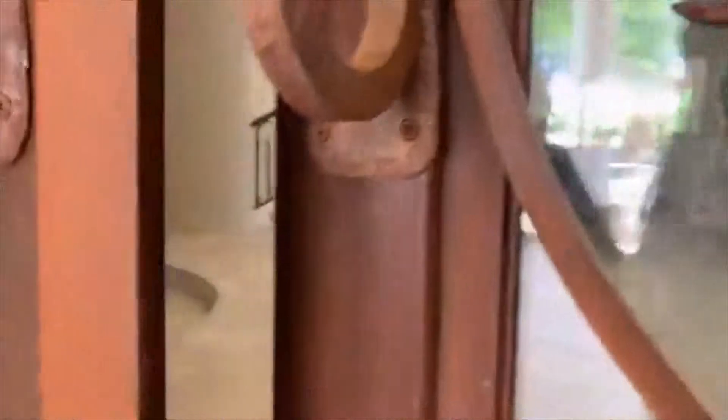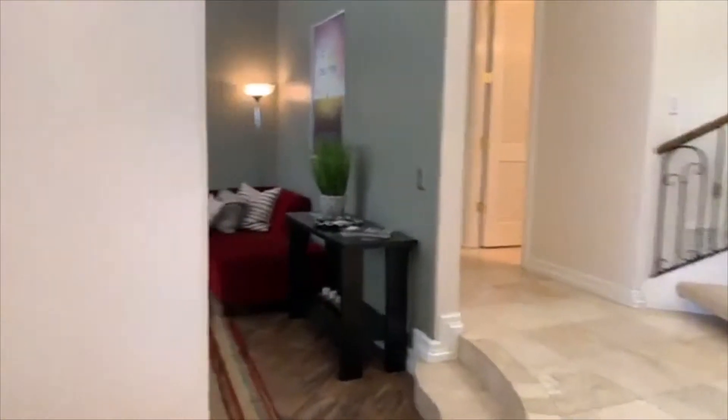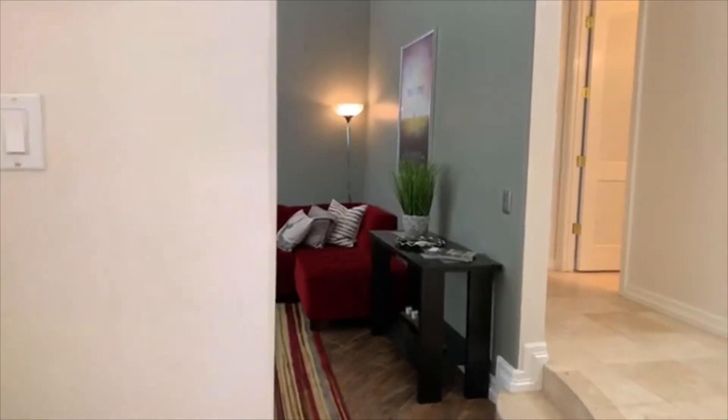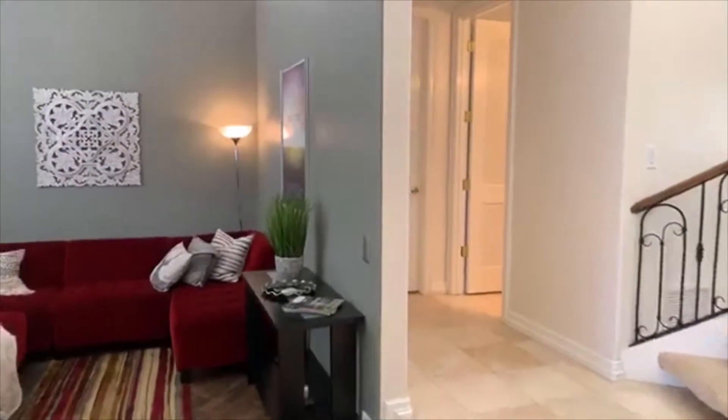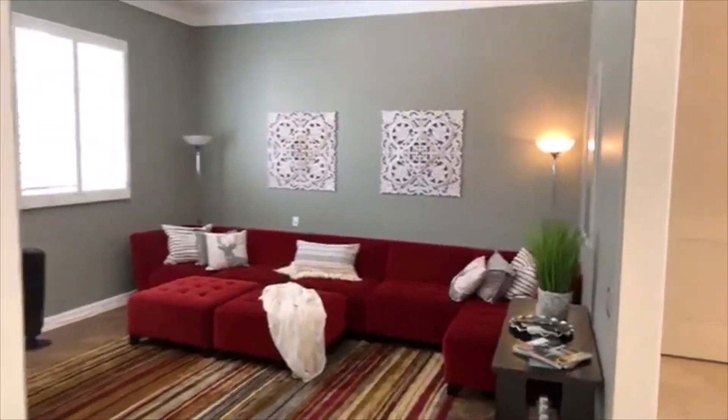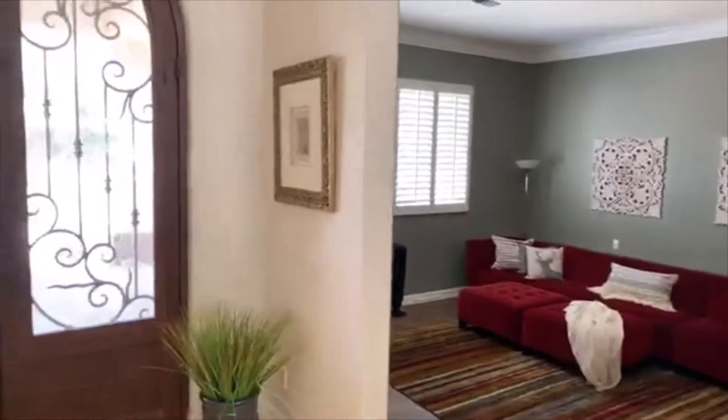And wait until you see — you can see a little bit there on the right — the amazing staircase that this property has is just stunning. It's really like nothing I've seen before in person. It's pretty cool.